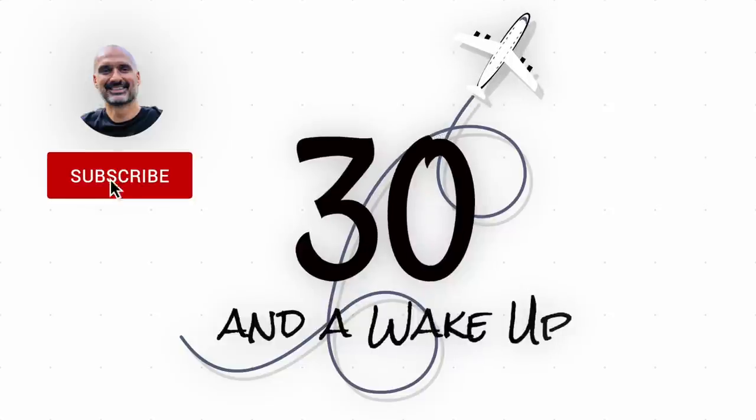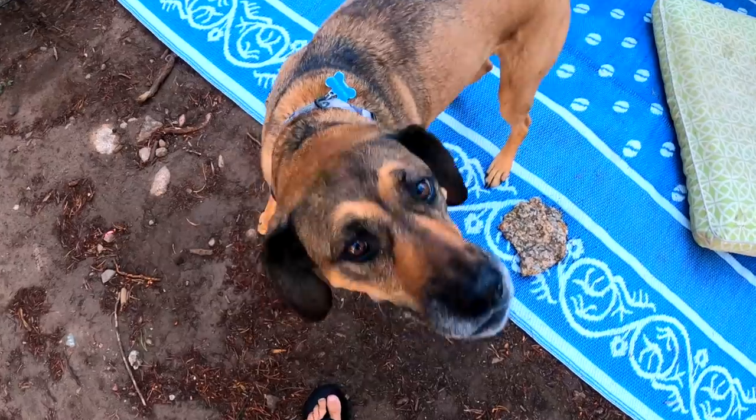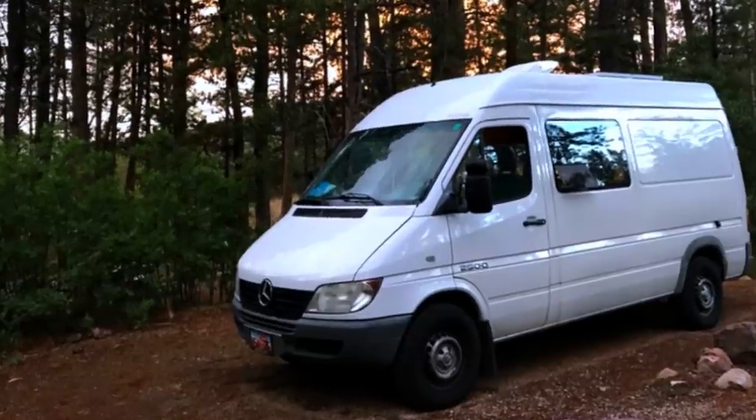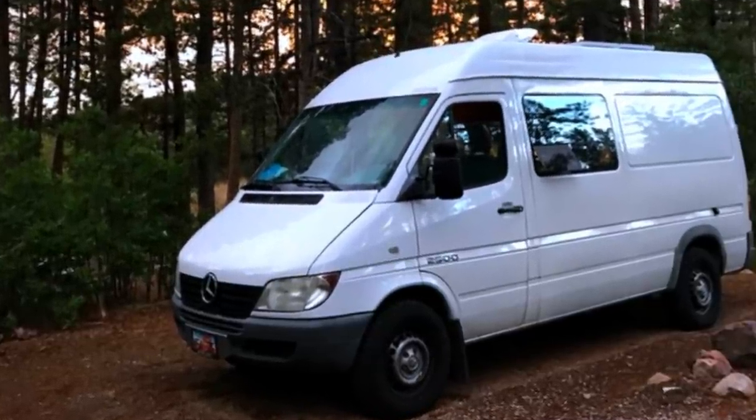In today's video we're going to tour Jenny and Dakota's really cool 2006 Dodge Sprinter. Greetings from beautiful Colorado — I've got Jenny and her dog Dakota and she's going to share her story. She's a solo female traveler and then she's going to take us on a tour of her 2006 Dodge Sprinter. It's kind of a combination of a Mercedes and a Dodge — it has a Mercedes engine and a Dodge Sprinter chassis. Without further ado, I'm going to turn you over to Jenny.